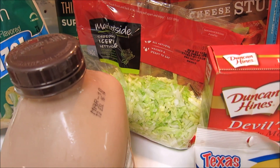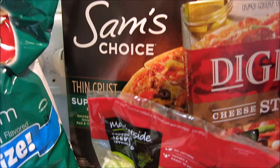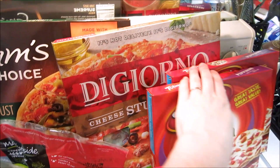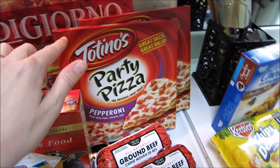I also got some shredded lettuce, that's going to be for the double decker tacos. I got some Sam's Choice thin crust pizza, that's what my husband likes. I like the DiGiorno cheese stuffed crust — that's my favorite. And then two of the little Totino's pepperoni pizzas for my son.